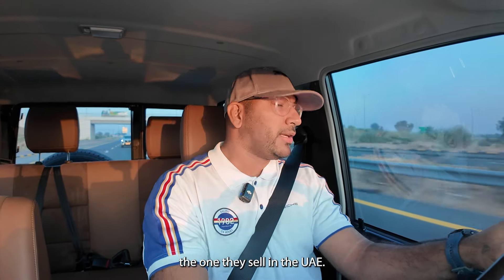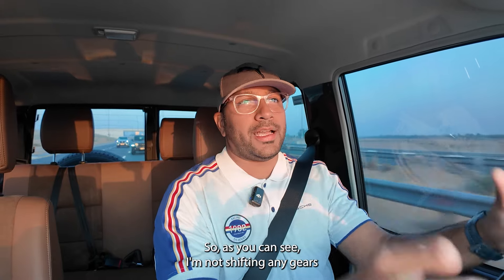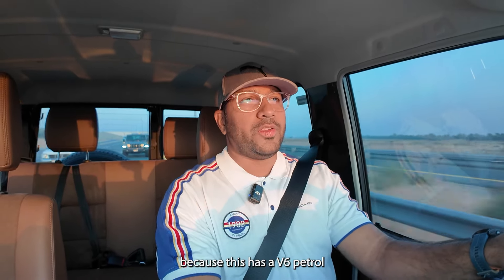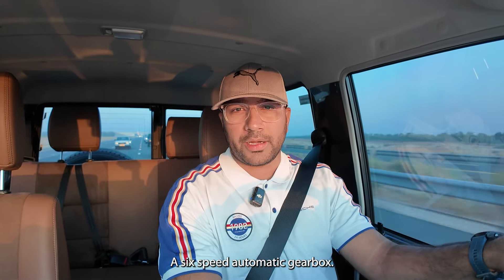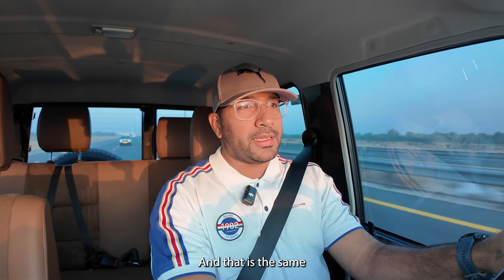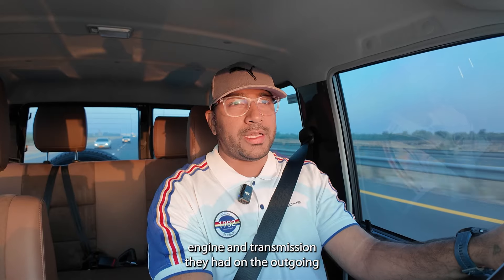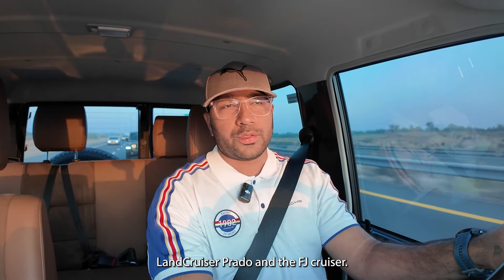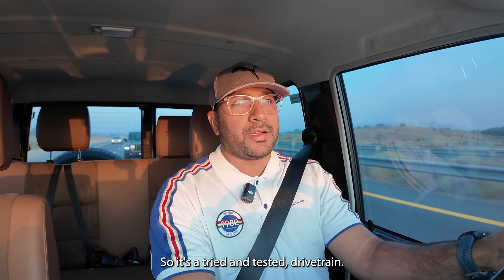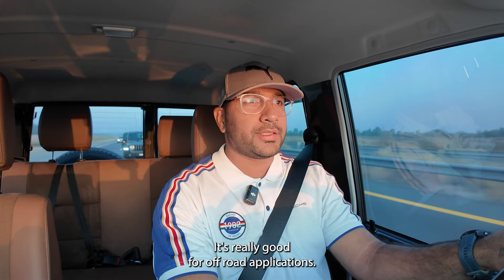The 71 Series they sell in the UAE is fairly loaded. As you can see, I'm not shifting any gears because this has a V6 petrol engine with a six-speed automatic gearbox — the same engine and transmission from the outgoing Land Cruiser Prado and the FJ Cruiser. It's a tried and tested drivetrain, really good for off-road applications.